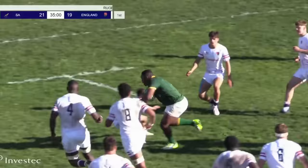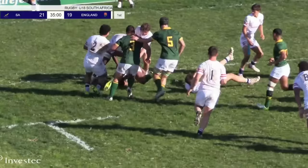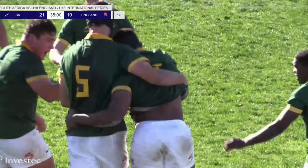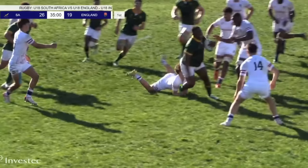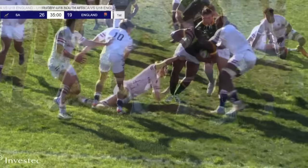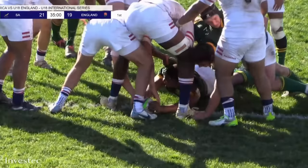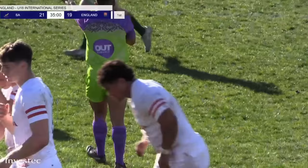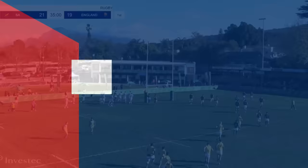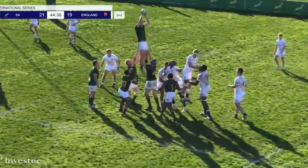Overthrown lineout — Mnebelele. Poor mistake by the England captain. Mnebelele — centimetres away — in fact he's crashed over! Siposete Mnebelele scores. What a way for South Africa to finish the second half. Mnebelele — between the two of them in 2023.